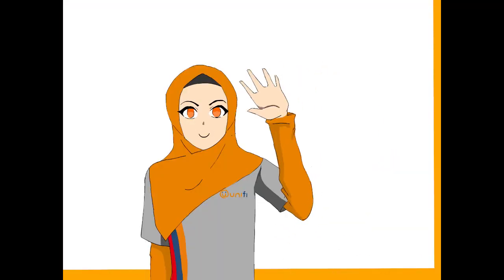Assalamualaikum, how are you? Hi, I'm Agent Louba. Let me teach you how an agent can detect whether the port for a customer's address is already full or still available.